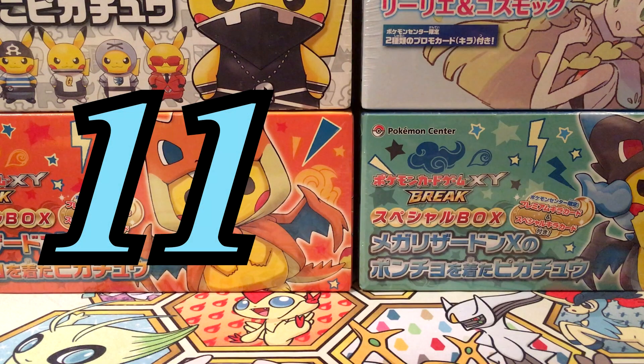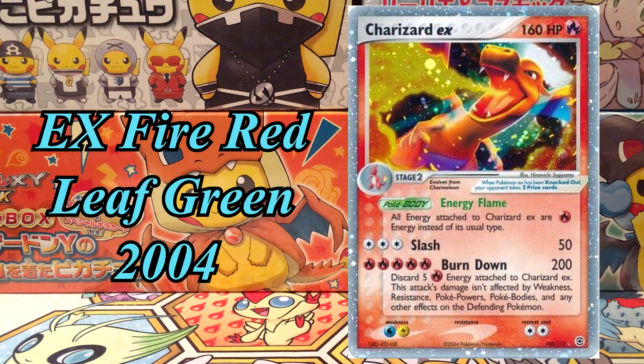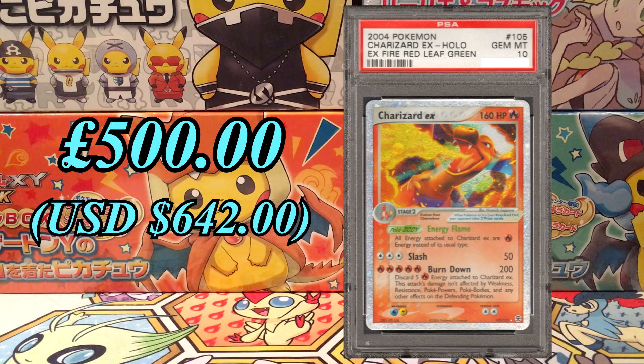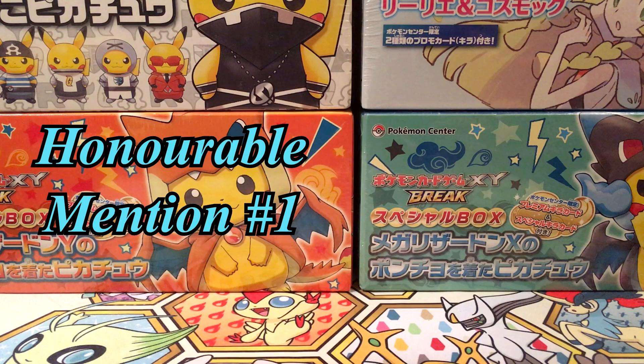At number 11, it's the first Charizard EX card ever released. It's from the set EX5 Red and Leaf Green released in 2004. Currently it's worth £130, and at PSA 10 it's £500. There's a population of 158. It's quite surprising that this card is still relatively cheap considering its age and how cool it looks.